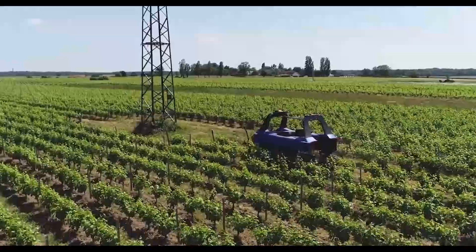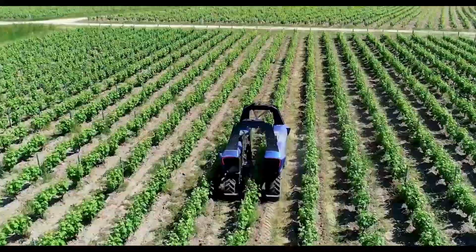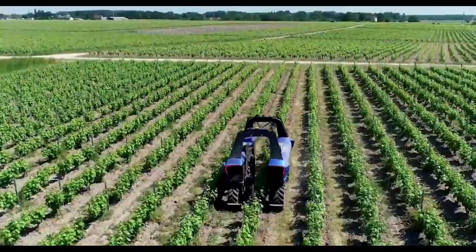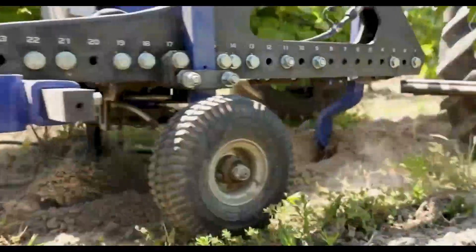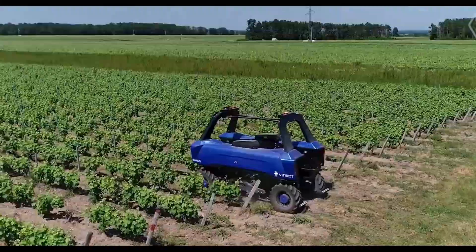Bekas reduces soil compaction and is lightweight and energy efficient, protecting your priceless vines from damage. It has infrared cameras for precise environmental mapping and short-range LED indicators for accuracy even in low light.